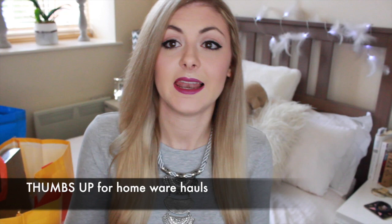Hey guys, welcome back. So today I'm going to be doing one of my most requested videos. I did a few homeware hauls not too long ago and you guys seem to really like them — I get a really high amount of views. So recently I've been collecting stuff over the past two months or so and I thought I would share them with you.